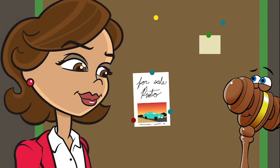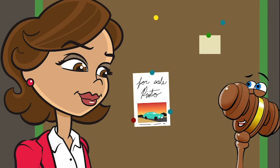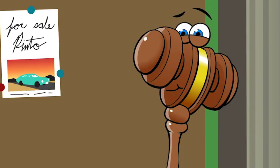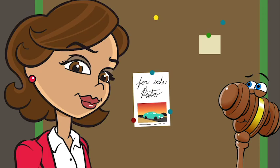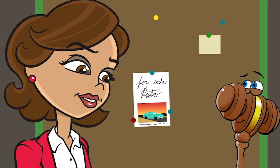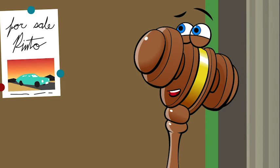Whatcha looking at? The Pinto. I like it. My kind of car. Really? Subcompact. Lots of trunk space. What's the price? Under $2,000. In 1971. That makes sense. Still, a good deal though.